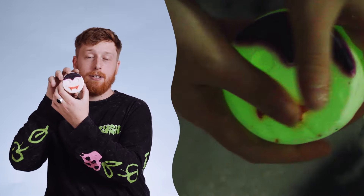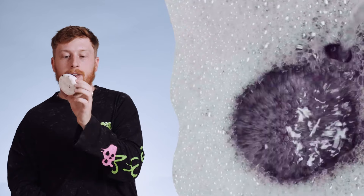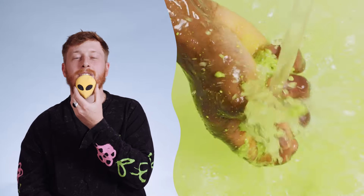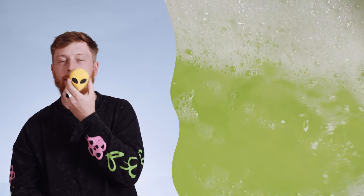Bubble Lugosi — this one is a returning favourite. It's really, really cute because Bubble Lugosi glows in the dark. Alien Bubble Bar — this one has a very, very citrusy scent. Again, a very refreshing bubble bar.